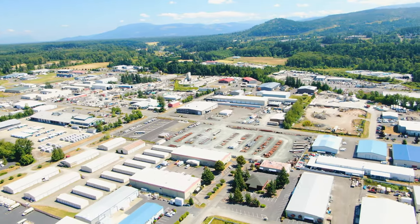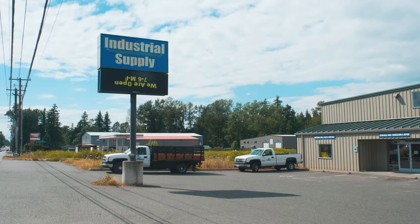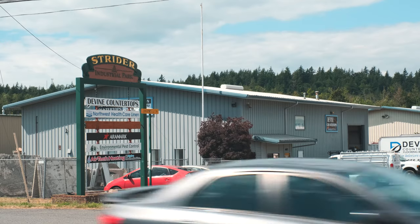Iron Gate is a hub for a variety of different industrial needs. Near its center, you will find industrial retailers and suppliers, as well as various other commercial needs.